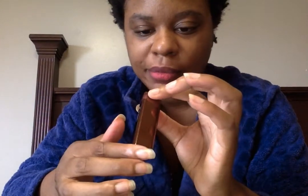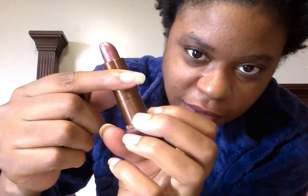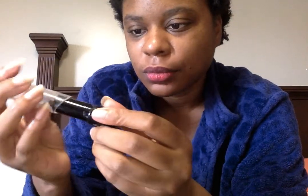Next, CoverGirl Rosie Tomorrows, The Queen Collection. And Wet and Wild, Black Orchard — this is like a dollar store lipstick.